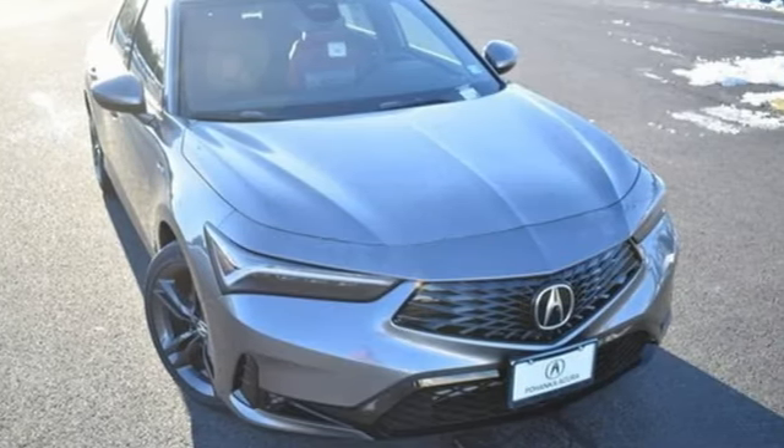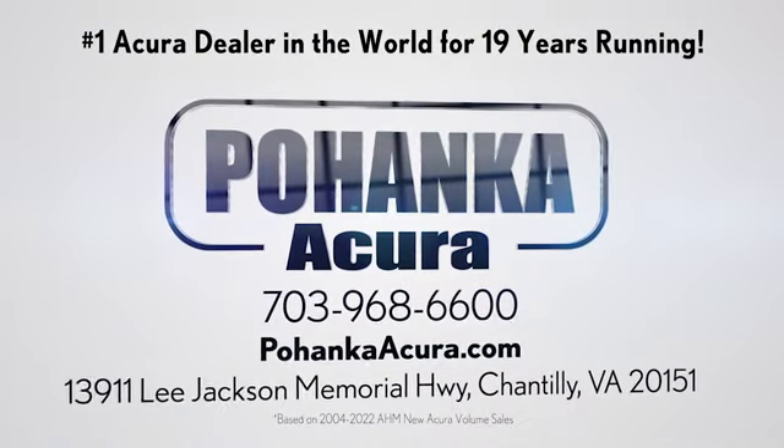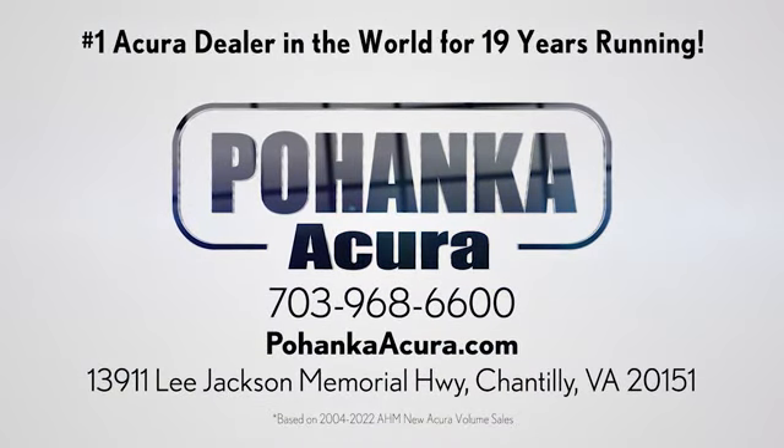See what it can do for you when you take it for a test drive. Pohenka Acura is a great place to buy a car. We're conveniently located on Lee Jackson Memorial Highway in Chantilly.